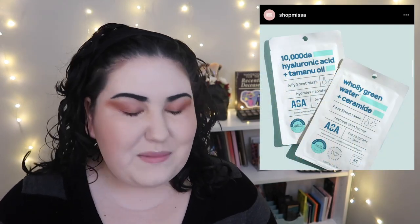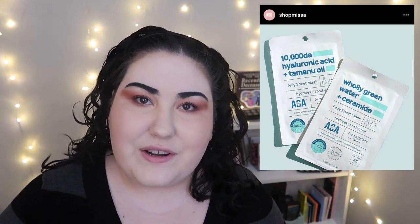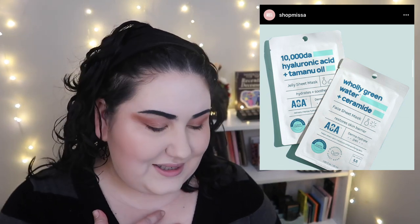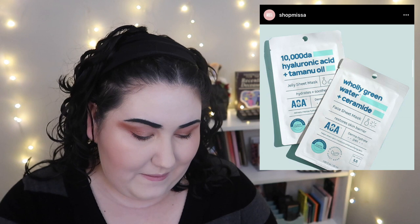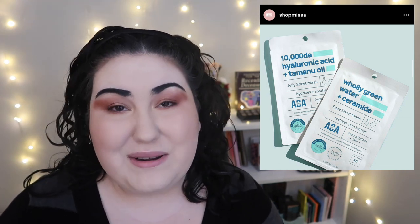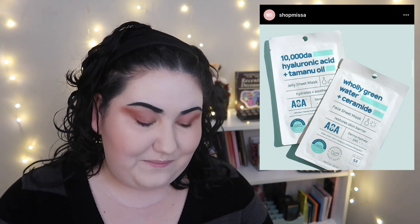Next, Shop Miss A is coming out with their own sheet masks under their AOA line. I personally love sheet masks and I cannot wait to try these. They have a whole bunch of different varieties and they're biodegradable, so they're better for the environment than your standard sheet mask. And each one is just $1.77.